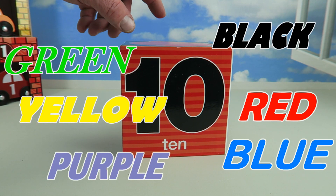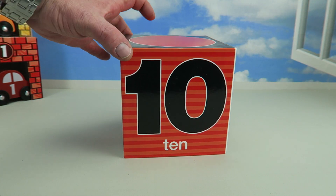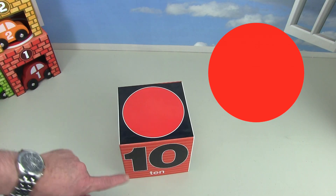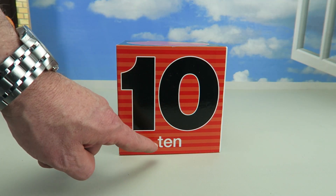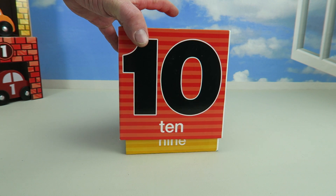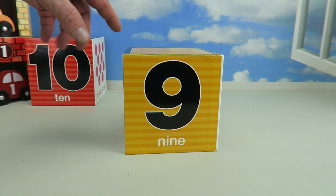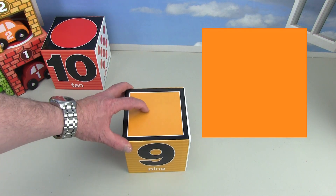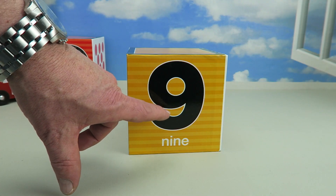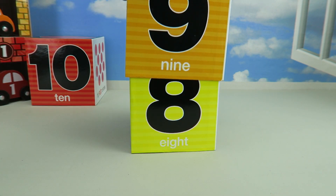Now we're going to work on some colors, numbers, and shapes. This red box has a red circle on top, and in the front it says number ten — one, zero, ten. Let's see what's underneath the red box. It's an orange box. The orange box has an orange square on the top and it has the number nine — and the word nine right there. Let's see what's underneath the orange box.